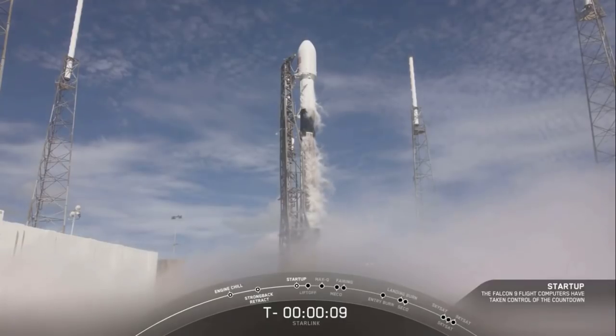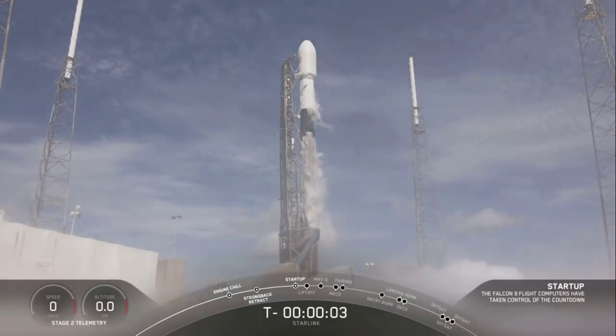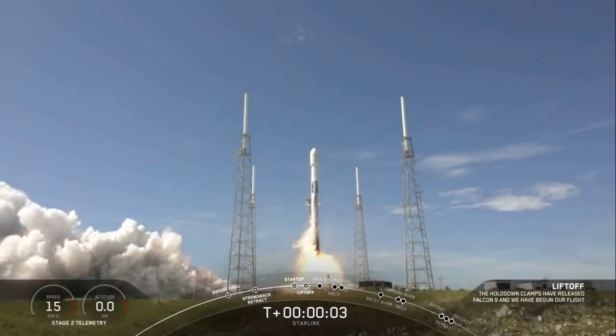10, 9, 8, 7, 6, 5, 4, 3, 2, 1, zero. And liftoff of Falcon 9 to Starlink.